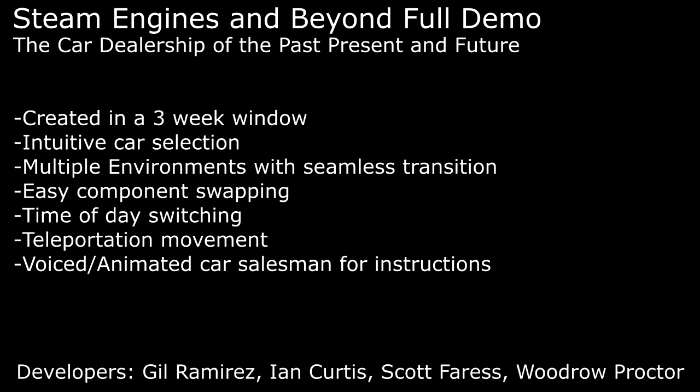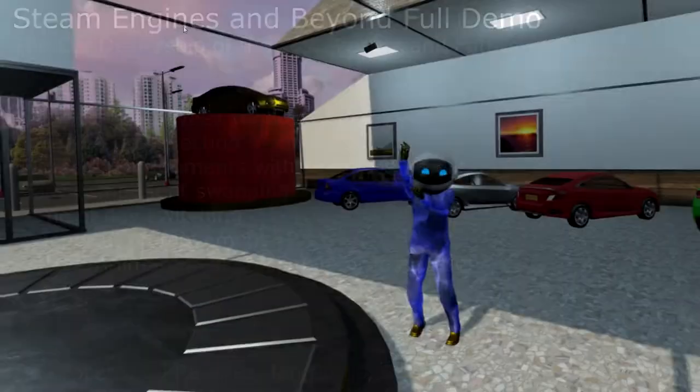Hello, my name is Woodrow Proctor, and this is going to be a complete demonstration of my project Steam Engines and Beyond, the car dealership, the past, present, and future.